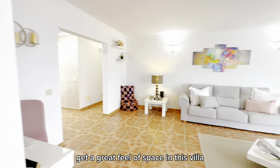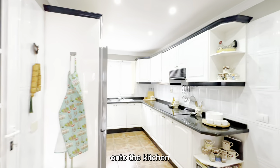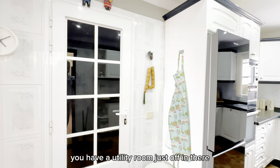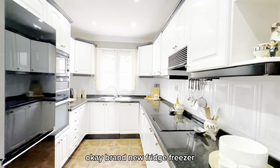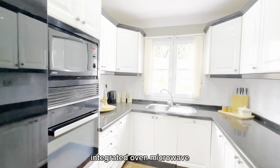There's a great feel of space throughout this villa. The kitchen can be accessed from both the dining room and the hall, and there's a nice utility room just off to the side with a brand new fridge freezer, integrated oven, and microwave.